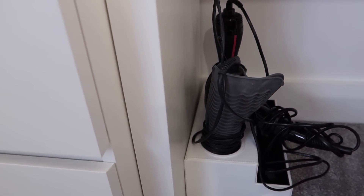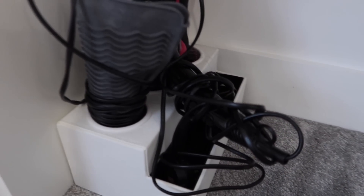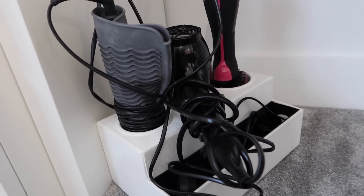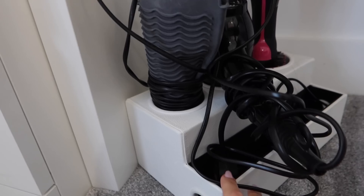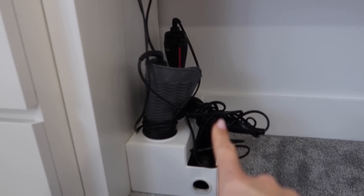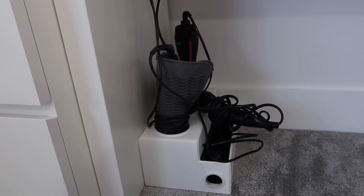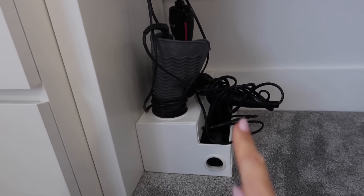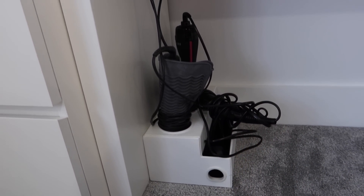This is my hair tool organiser and I love it. It just keeps everything so neat and tidy, so I will link that below. That was actually recommended to me by someone in the comments of one of my videos, so I'm always super grateful for your recommendations. I do read them and some of them are just fantastic.